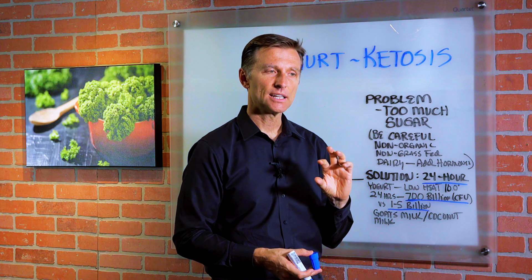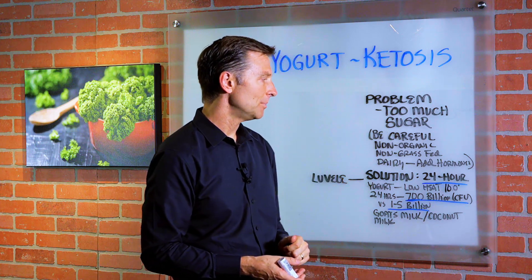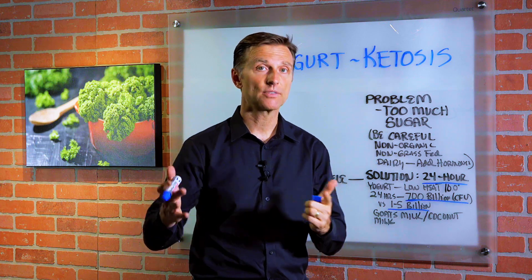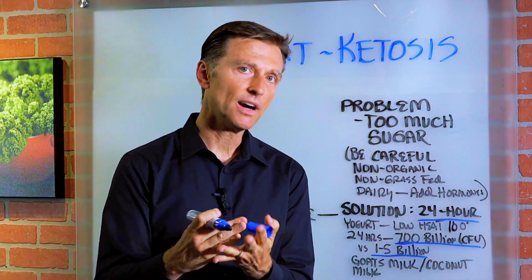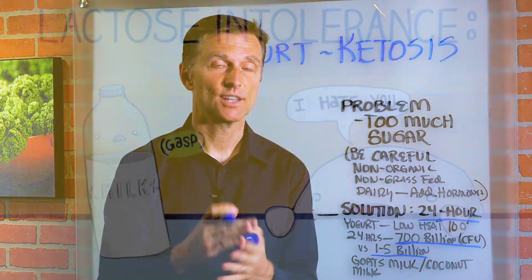There's going to be hardly any lactose at the end of this process, so it's going to be kind of sour — which I like — and not sweet at all. But we don't want sugar in the yogurt, so it's a perfect product. It has the calcium, the B vitamins, the protein and the fat. It's awesome.